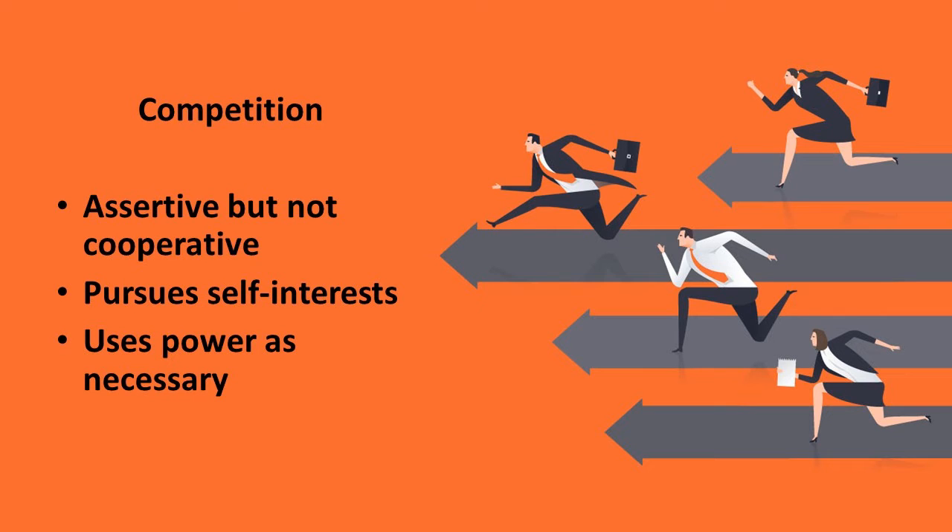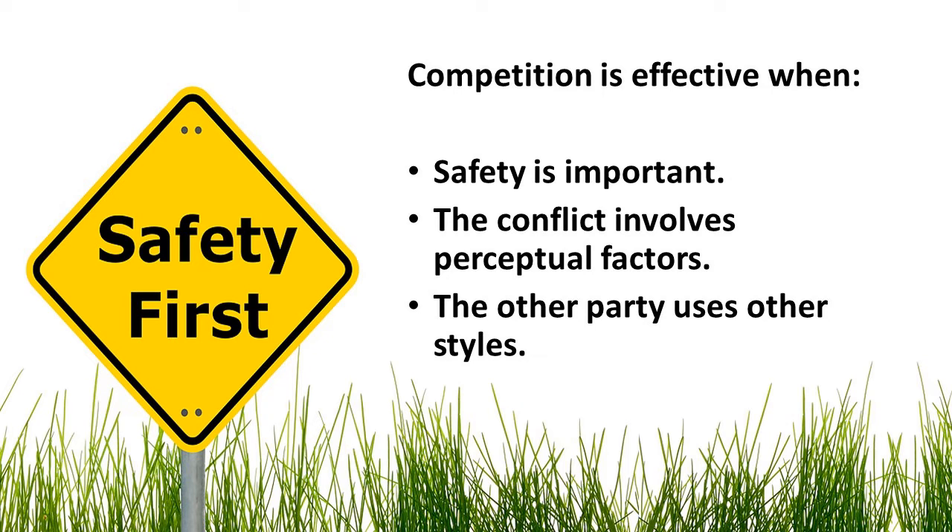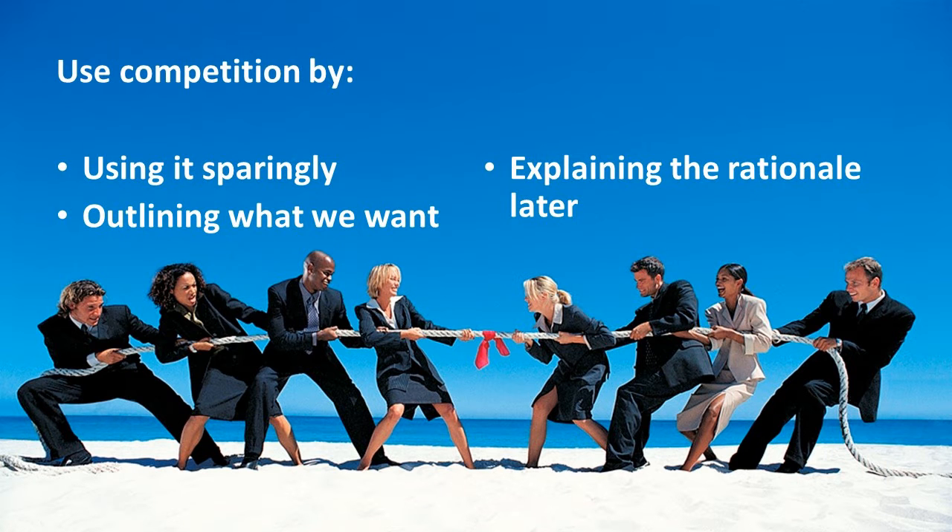Competition is assertive but not cooperative. Using this style, we pursue our own interests and use whatever power is necessary to accomplish our goals. Competition is effective when safety is important, when the conflict is perceptual in nature, and when the other party relies on non-competitive styles. Use competition effectively by using it sparingly, because using it too often can damage our credibility. Be careful not to use it to take advantage of people. Explicitly outline what you want and be specific about your interests. Explain the reason you used competition later, after emotions have cooled.